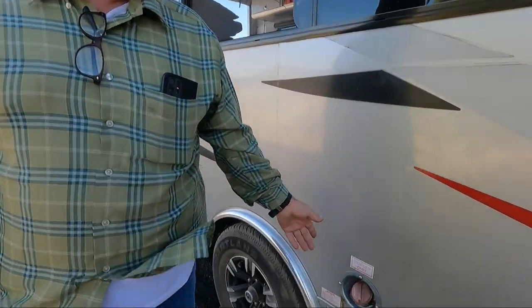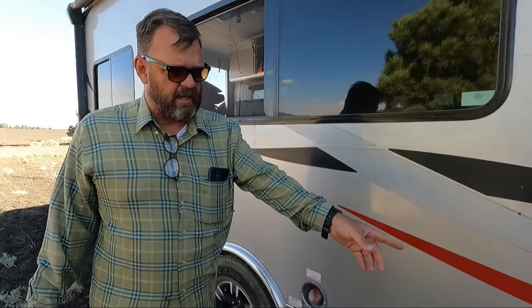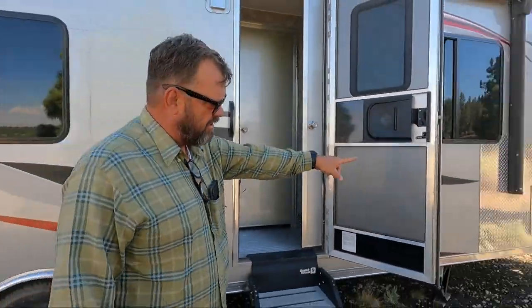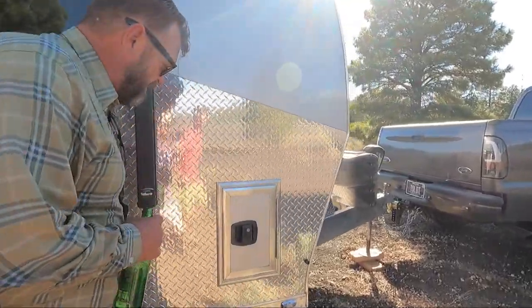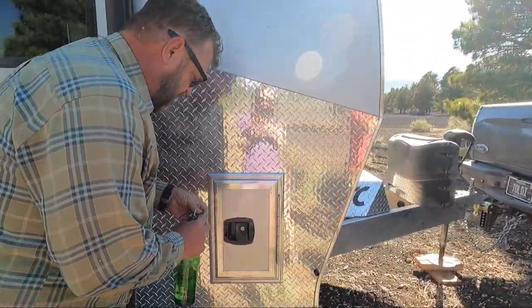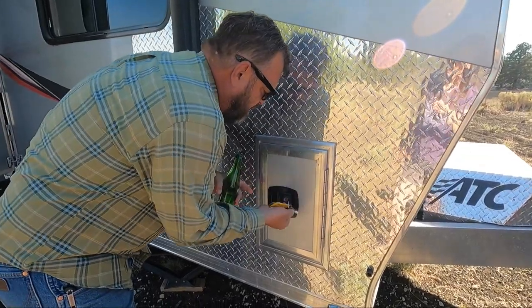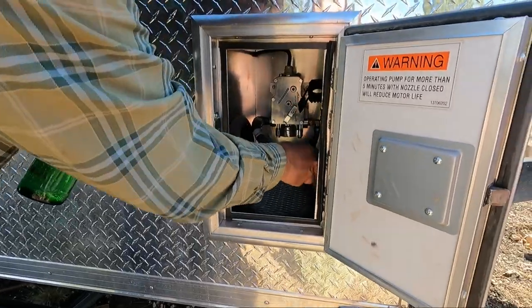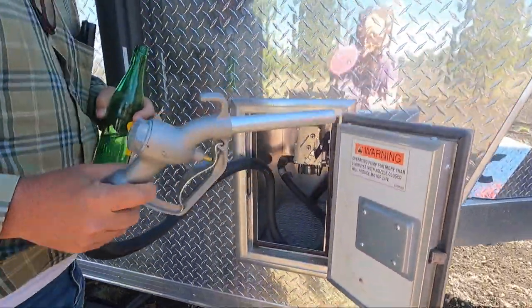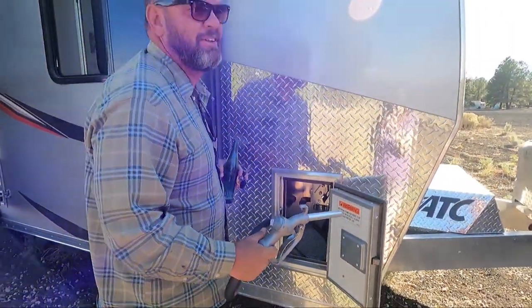Onboard fuel — this is a fuel system. It's got a 30-gallon tank which feeds the generator up front. But also there's a fuel station here. You've got your fuel pump — for your toys or working generators.